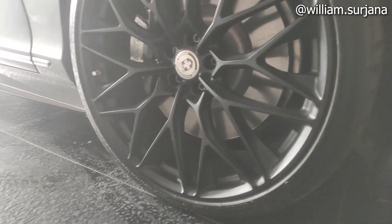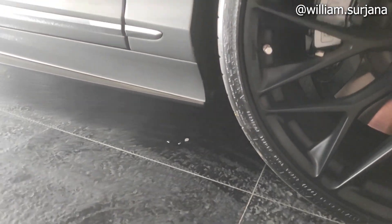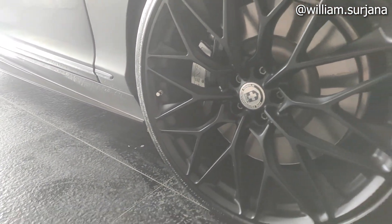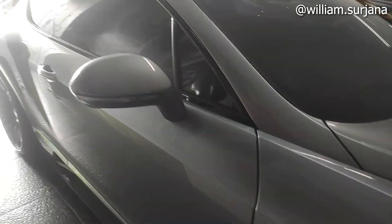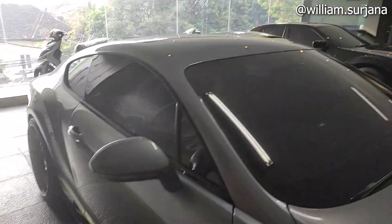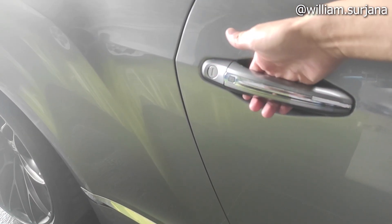Velg-nya pakai ban Continental Sport Contact 7, dengan profil ban 265/30 ZR22. Velg-nya sudah diganti. Bodinya seperti ini dengan logo Bentley. Di situ ada side skirt. Ada juga aksesori Y12. Spionnya colour body. Ada sensor di situ. Handle model tarik. Di tengah sini ada sambungan bodi, dan ada dos marque.